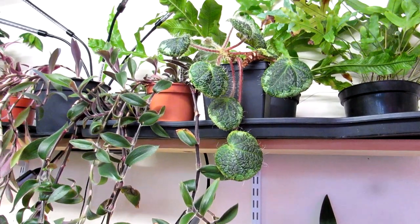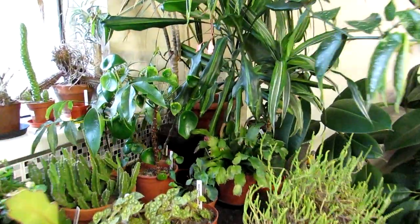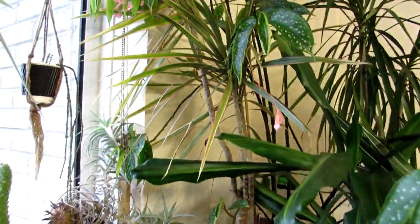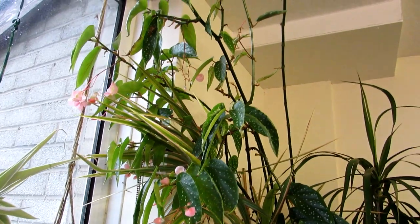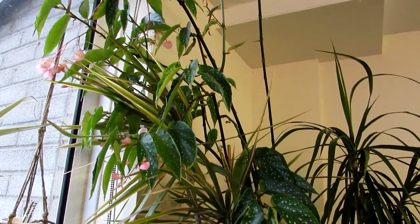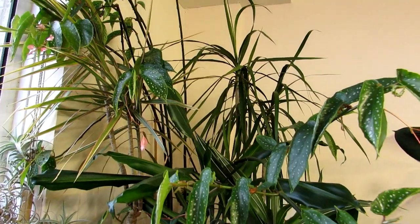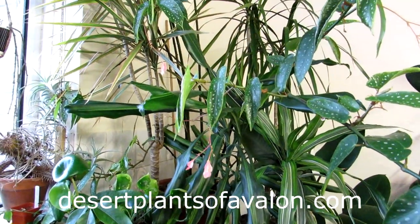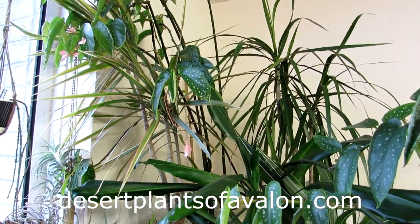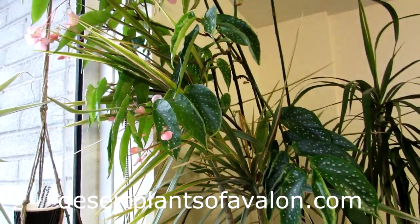I hope you enjoyed that little tour of our Begonias. We only have four different types in our collection, but we'd like to get more in the future when we have more space. Thanks so much for watching, and don't forget to subscribe for lots more videos on cacti, succulents, and houseplants. Also check out my website desertplantsofavalon.com. Sending you loads of love, heaps of happiness, and tons of plant power from across the Emerald Isle — until my next video, bye!